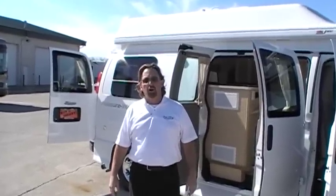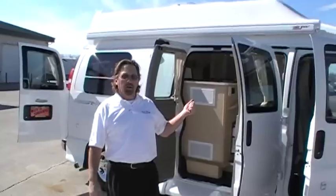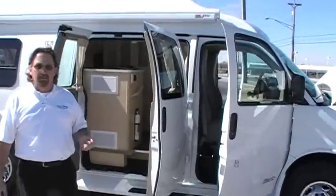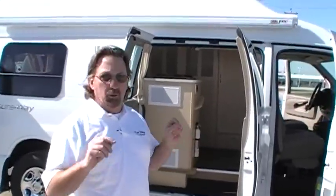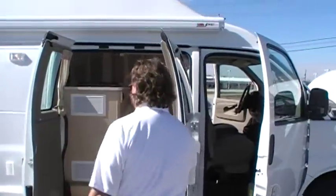Good morning. Welcome to Paul Sherry RVs. This morning we're going to do a quick walk around on a Pleasure Way Basis. The Basis is a less expensive model. It comes without a full inside shower but does come with an outside shower. It doesn't have the upgraded leather — it comes with a cloth interior.